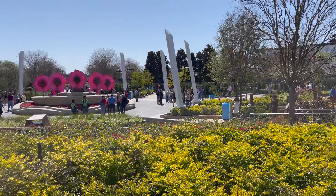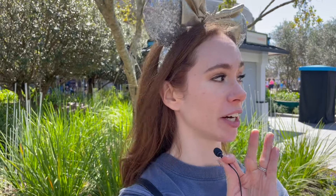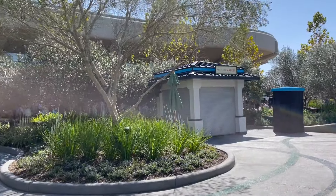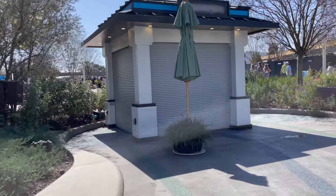Before we get into food booths, we have some things to talk about here in the front of the park. One of the big components of the festival is the inclusion of the World Celebration Area for the first time. Figment already has a topiary claiming its place right in the heart of Epcot. Something new this year is the inclusion of festival marketplaces down in the World Celebration Area — probably a merchandise location. There are actually four lines of merch this year for the festival.